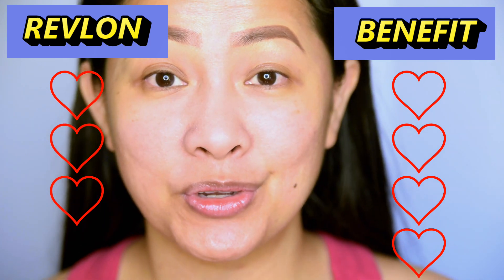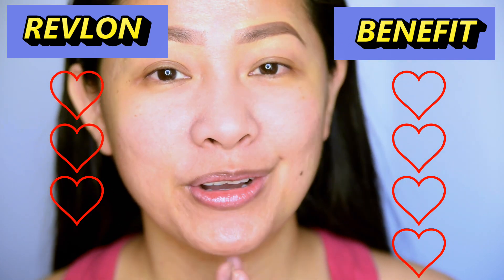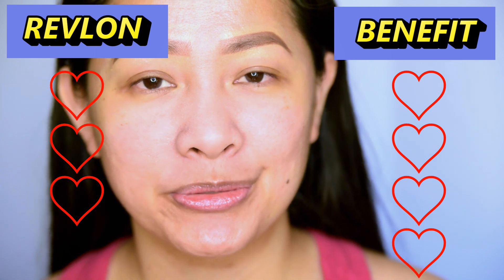If you're an oily girl and you need that help, go for the Revlon — it's way more affordable as well. Those are my thoughts about this battle of pore fillers. I hope this helped you out if you're trying to buy a pore filler. Thank you so much for watching this video. Please subscribe to my channel — it will help me out — and don't forget the notification bell. That's it for today, thank you so much for watching.